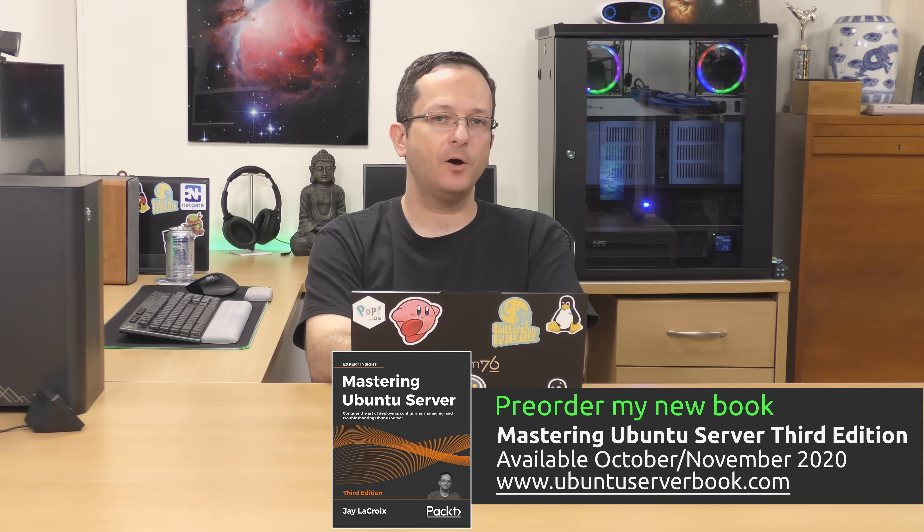Before I get into that, a few things I'd like to mention. First, my new book Mastering Ubuntu Server 3rd Edition — you can go to UbuntuServerBook.com right now and pre-order it. It'll be available between October and November of 2020. It's been updated to cover Ubuntu 20.04 and includes new content such as a chapter on Amazon Web Services, a chapter on Kubernetes, and more. Head over to UbuntuServerBook.com, pre-order your copy, and definitely leave a review on Amazon.